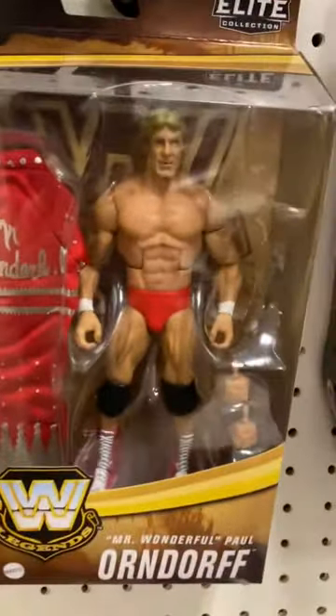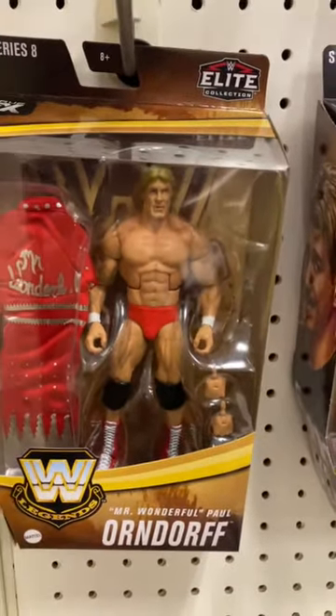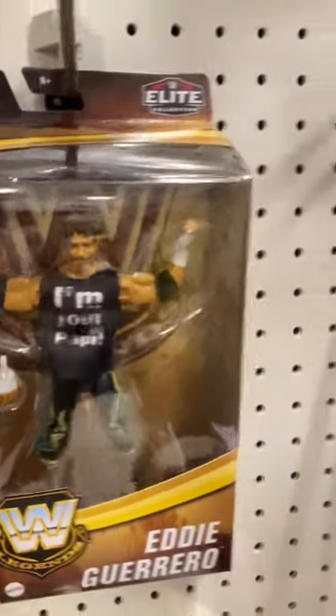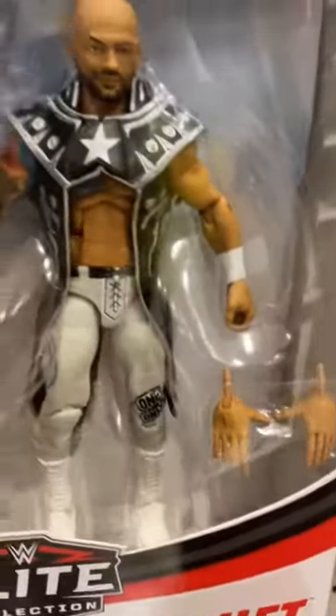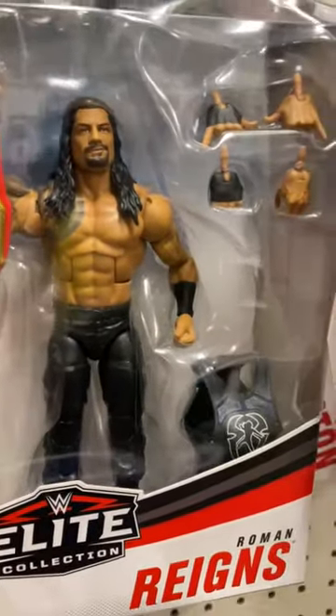Then we have the new Legends line with Mr. Wonderful, aka Paul Orndorff — that looks incredible. We have Eddie Guerrero as well; I've done reviews on both of those figures. Also from the Top Picks line we have Ricochet in his white attire, which looks like a great attire.